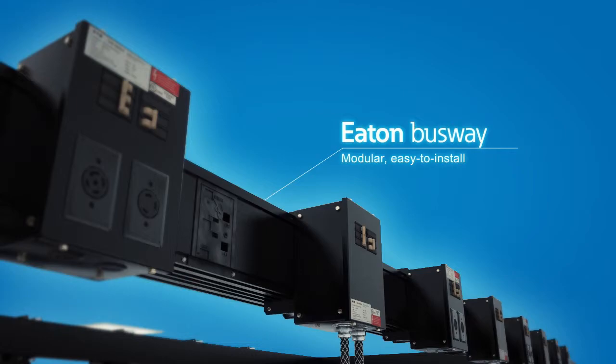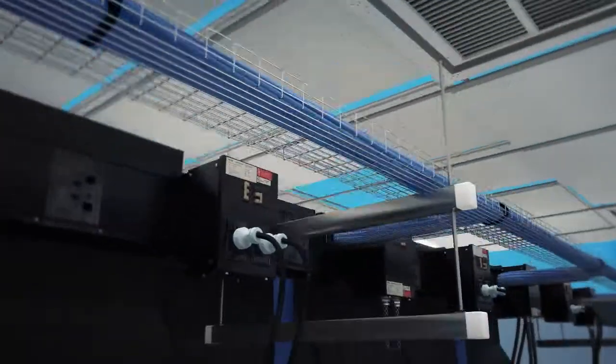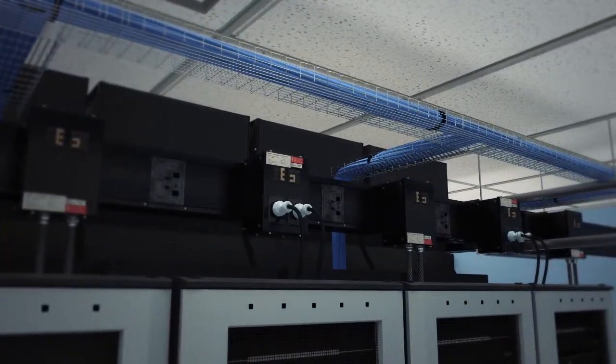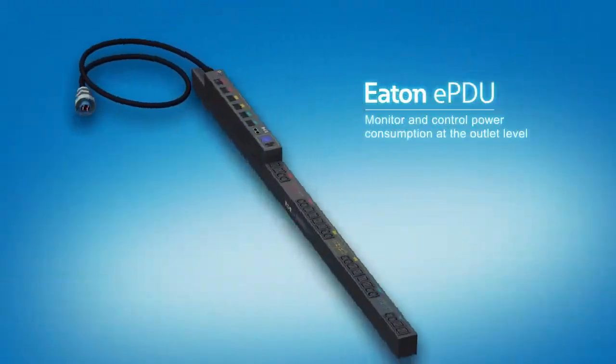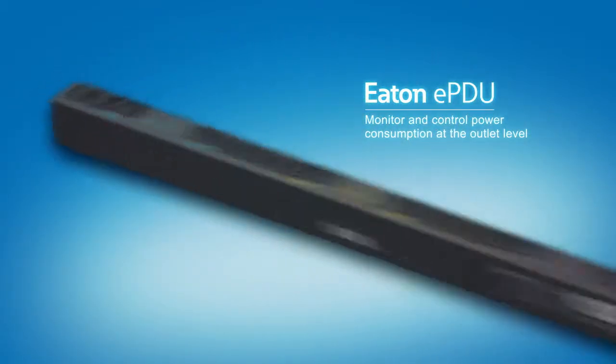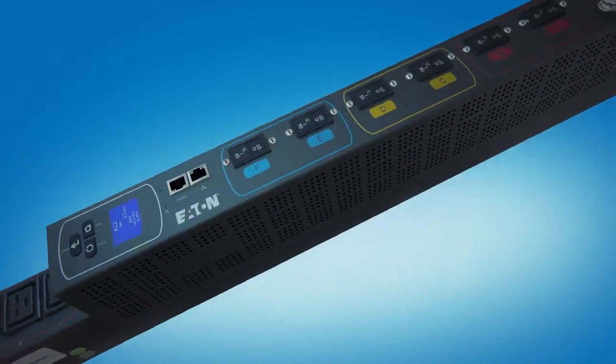Eaton's modular and easy to install busway provides the flexibility to accommodate changes and updates in your white space layouts without compromising safety. Monitor and control power consumption at the outlet level with Eaton EPDUs for a better understanding of your energy usage, revealing excess capacity while allowing you to assign power usage by outlet.